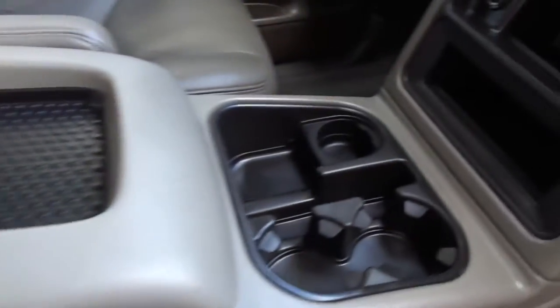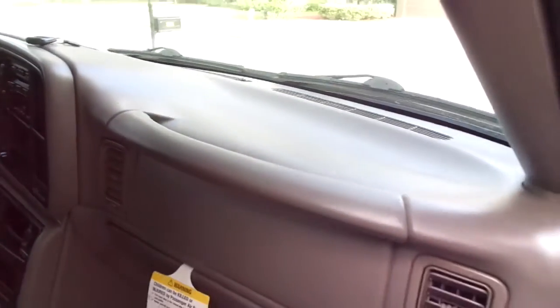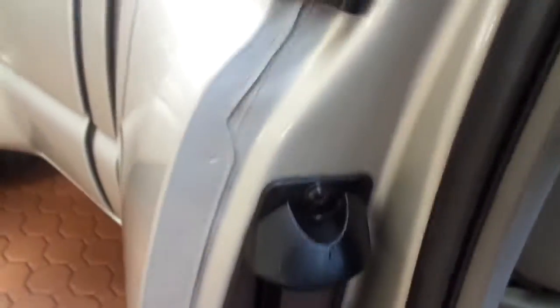It's never been smoked in. There is not hardly a mark or an imperfection on it anywhere — it really looks absolutely amazing. Every door jam, every nook and cranny, even underneath. I've got 132 pictures for you. Everything on this truck looks brand new.